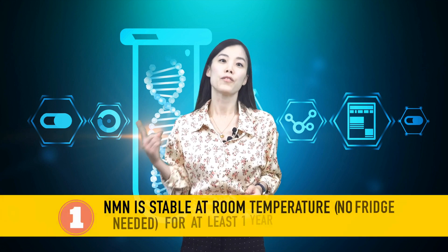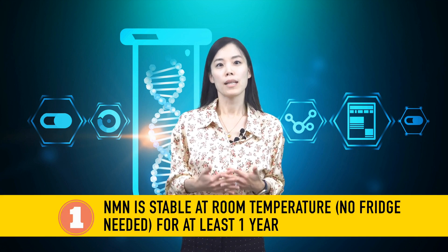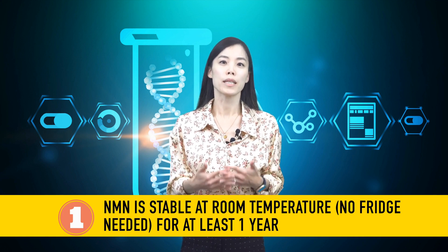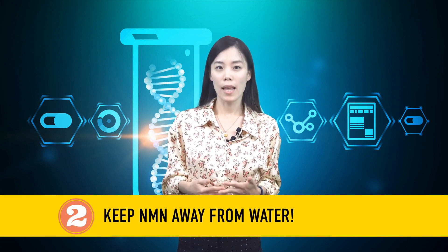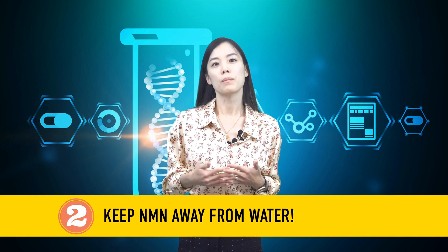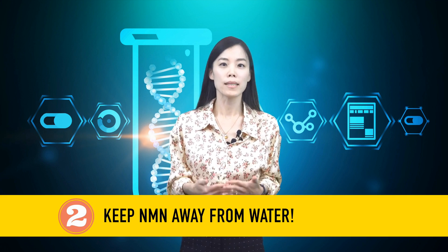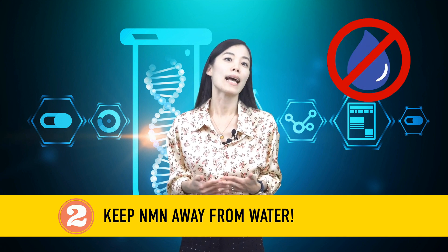Here comes the conclusion based on our experiment. First, you can keep your NMN powder product at room temperature without being worried about losing quality for at least one year. Second, NMN will degrade in the presence of water, so keep your product bottle tightly closed and away from water — and that should be enough.